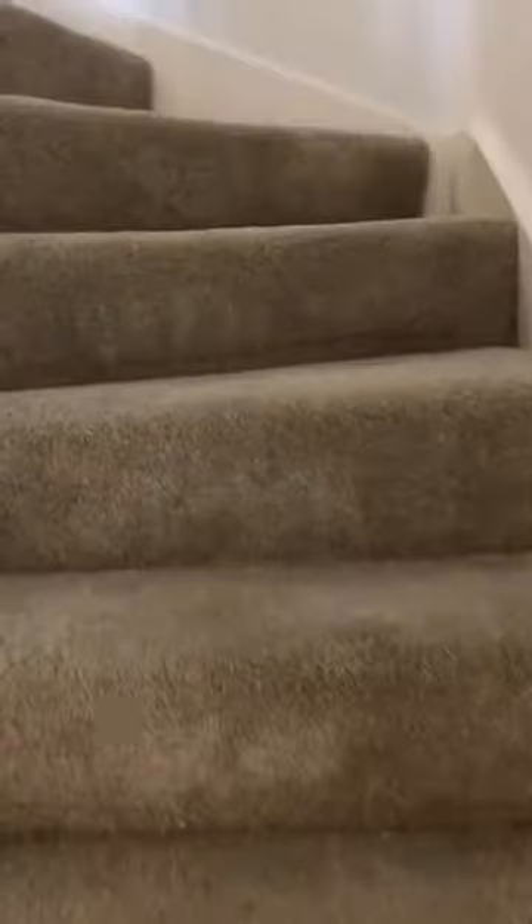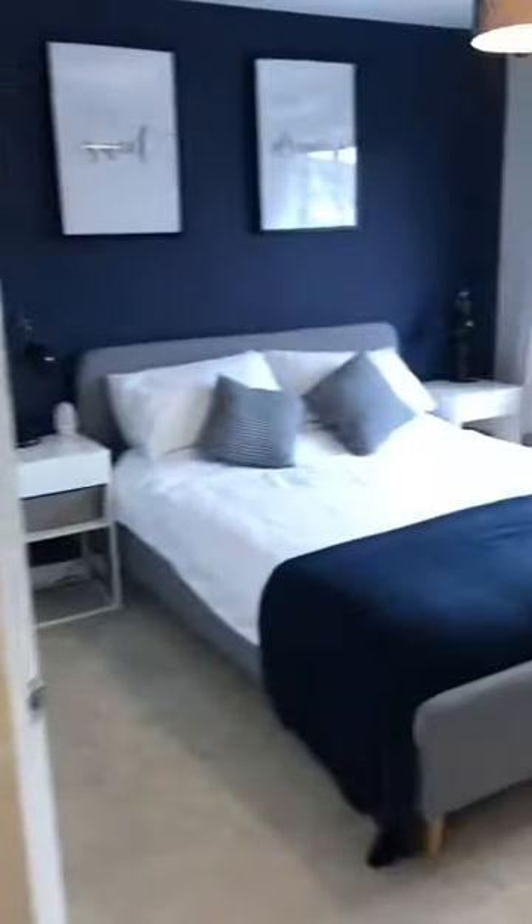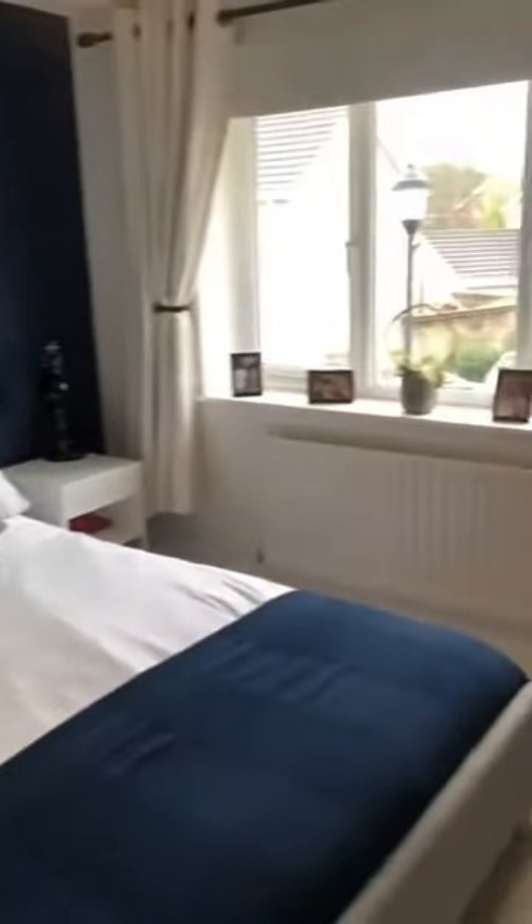Going upstairs. Landing. Master bedroom.